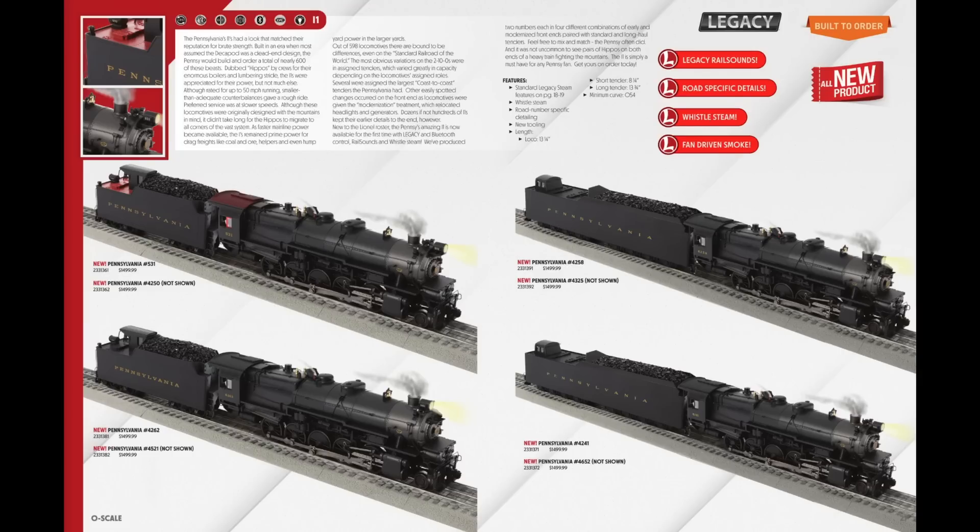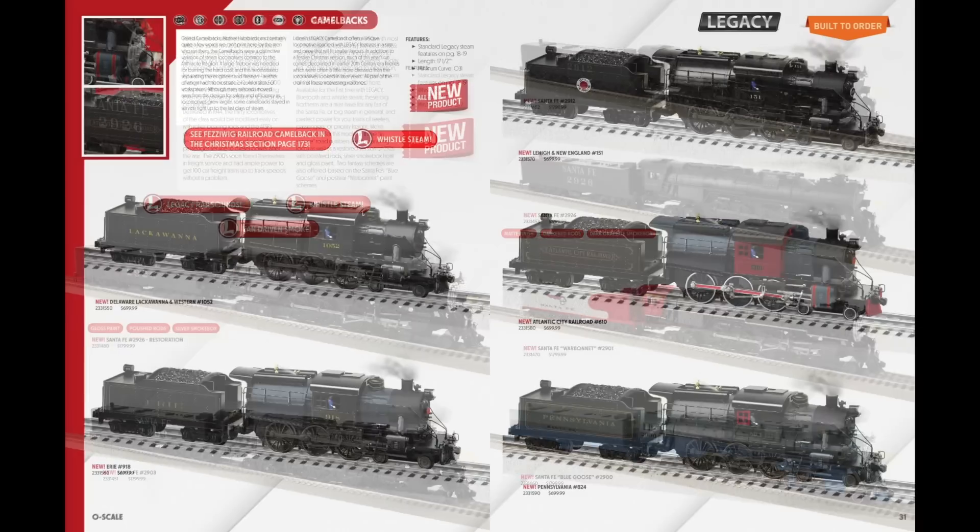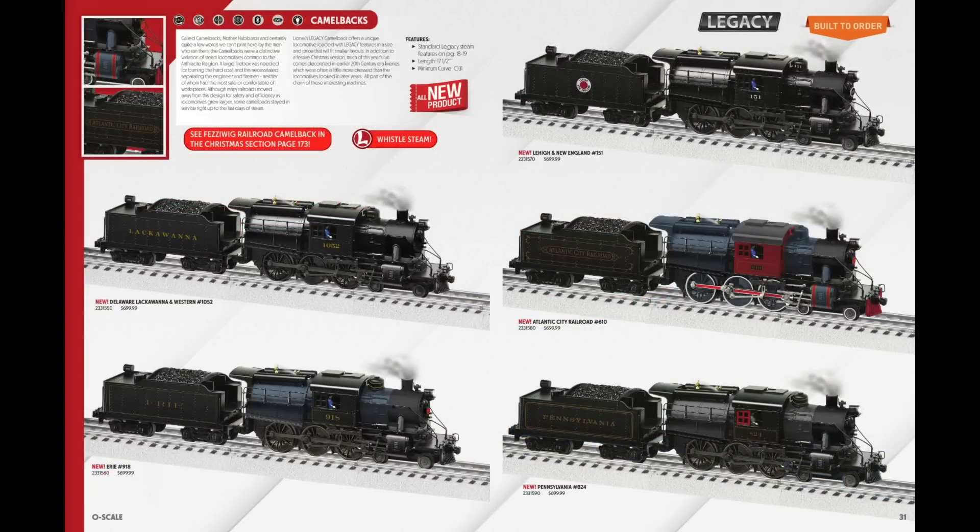Flipping to pages 26 and 27, I'm really excited about the I1s and decided to go with Pennsy number 4250. Then on pages 28 and 29 with the 484s, no surprise — I went with the Blue Goose at the bottom right, number 2900. It looks so cool and is going to be a really great model. On pages 30 and 31, the Camelbacks — I almost cut this since I already have a Camelback from Lionel, but I just couldn't say no to Atlantic City Railroad number 610. It looks incredible.